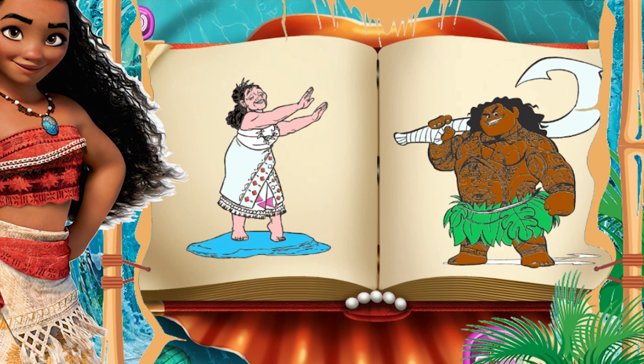Tui and Sina, with an inherited love for the seas. When her island becomes endangered, Moana is chosen by the ocean to journey across the sea to save both her people and the world.